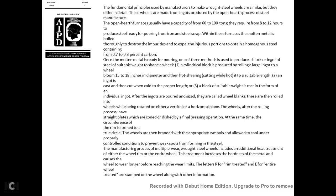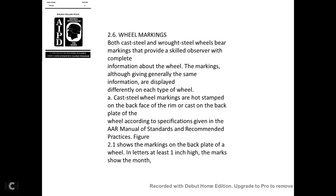While rolling, the blanks are rotated in both vertical and horizontal planes. After the rolling process, the plates are coned and dished in a final pressing operation. At the same time, the circumference of the rim is formed into a true circle. The wheels are then branded with an appropriate symbol and allowed to cool under properly controlled conditions to prevent weak spots from forming in the steel. The manufacturing process for multiple-wear wrought steel wheels includes additional heat treatment of either the wheel rim or the entire rim, increasing hardness and causing the wheel to wear longer before reaching the wear limit.